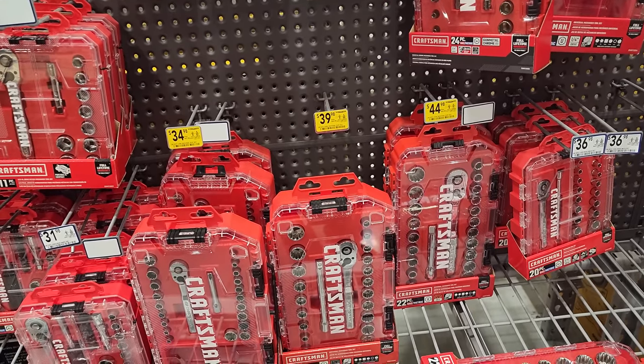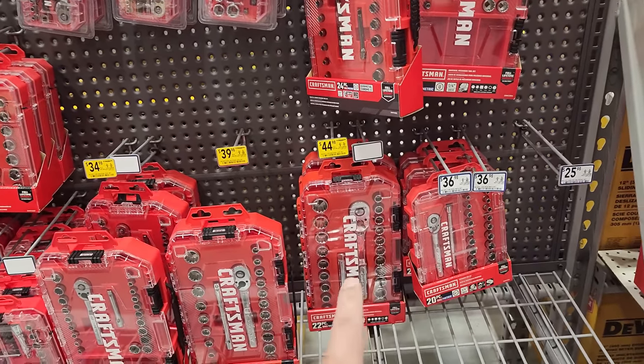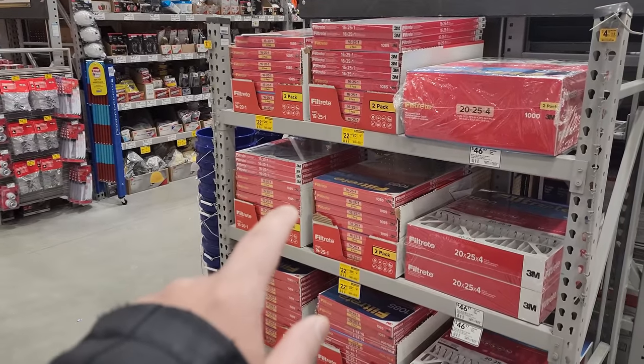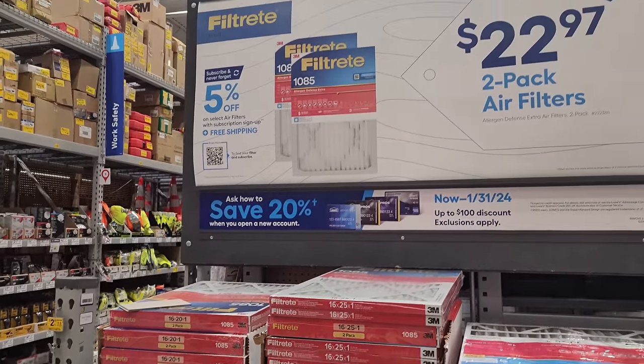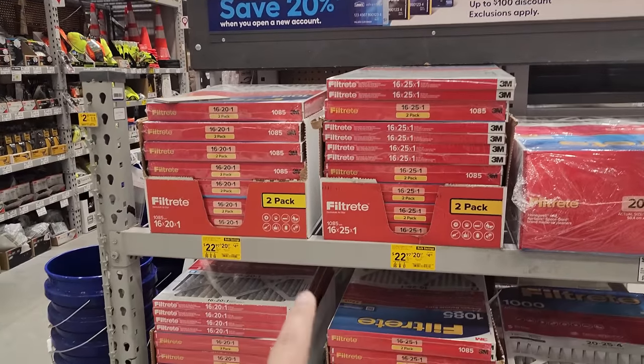For the three-eighths drive it's $39.98. If you want the half-inch drive, you have it for $44.98. For those of you needing filters for your home, this two-pack right here for $22.97 is on sale from Filtrete, a 3M company. Look at that, guys — that's not a bad price.